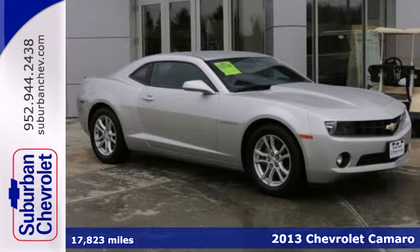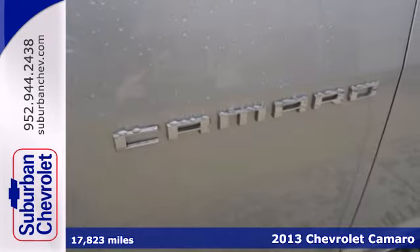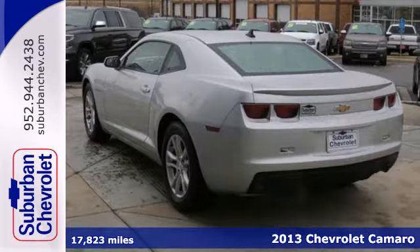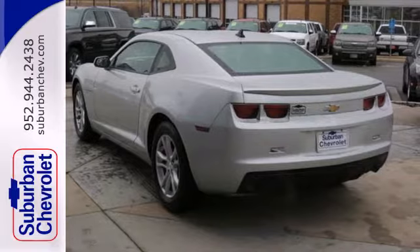It's a 2013 Chevrolet Camaro. The driveway, the open highway, the closed track — as long as there's pavement, this classic sports car owns it.